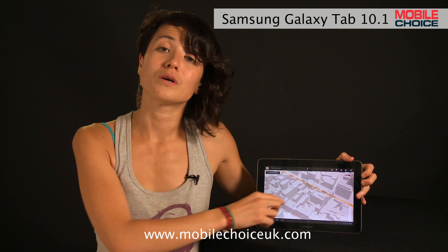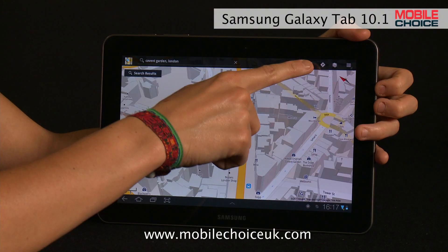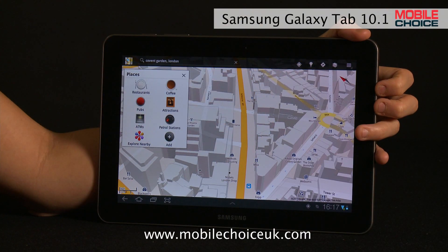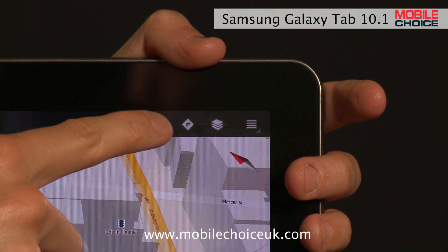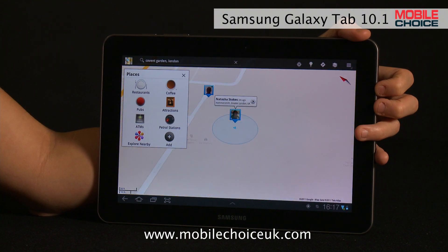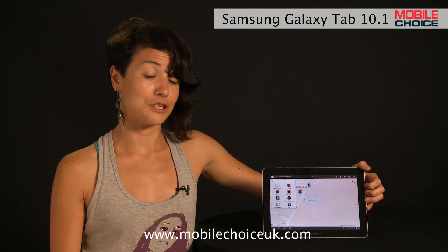Google Maps also works with a separate navigation app, which gives you turn-by-turn voice directions to wherever it is that you need to go. You can also hit Places to check out restaurants, pubs, ATMs, or other points of interest that are nearest your current GPS location. Or hit the Latitude icon here to see which friends are closest to you right now. This only works for friends who have actually signed up to Latitude as well, of course.